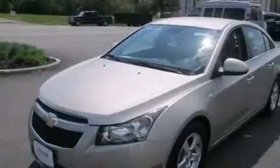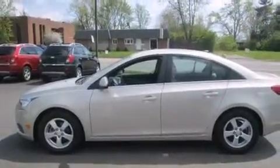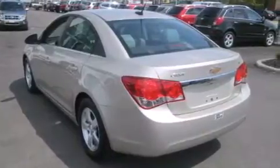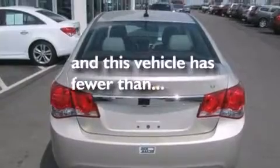All of the following features are included: a rear-view camera, a low-tire pressure indicator, aluminum wheels, a CD player, a leather-wrapped steering wheel, rear curtain airbags, rear seat child-proof door locks, air conditioning, cruise control. And this vehicle has fewer than 10,000 miles on the odometer.